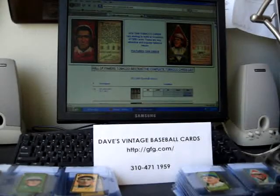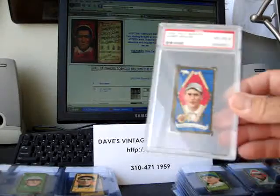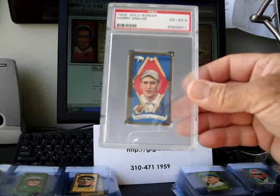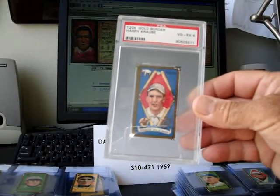This particular card happens to be of Christy Mathewson. These cards were only issued in 1911, and they did have some minor league players also. There are some variations in here, and some error cards that are quite valuable. And as you can see, these cards have the gold borders — and these gold borders chip very easily.